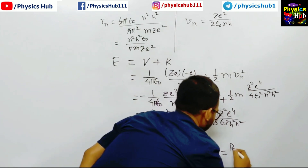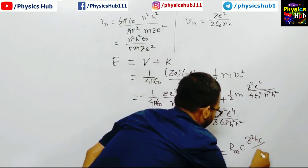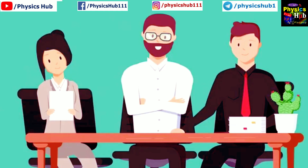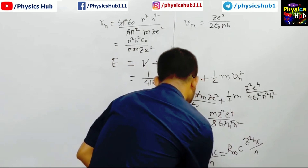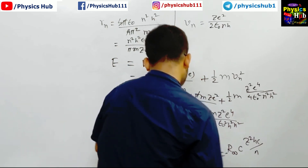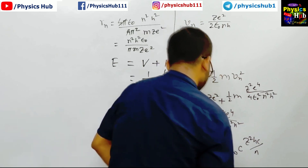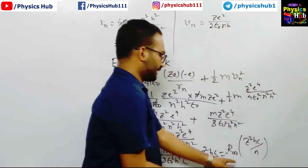So this is the expression for the total energy: E_n = -R_∞ hc / n², where R_∞ is the Rydberg constant. Everything was going fine but you made a mistake at the last line — can you review it? Oh yes, sorry sir, I made a mistake here. We had multiplied hc and n² incorrectly, so I have corrected it now.